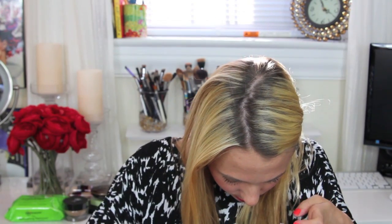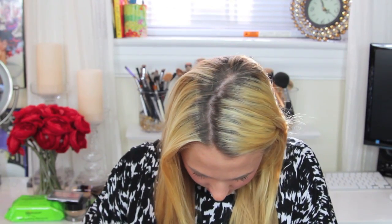Moving on to cheeks — I got a blush by NYC called Central Park Pink 655. When I started this tag I realized I don't have many drugstore blushes at all. I wanted to try real drugstore brands since you can't buy NYX in stores anymore. This NYC blush is kind of a peachy pink and I thought it was pretty.